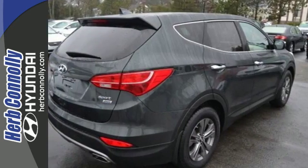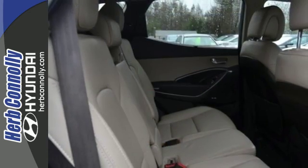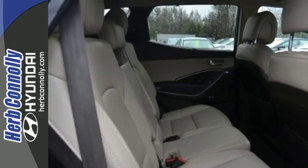With excellent safety ratings, the Santa Fe always has your back with the tire pressure monitoring system, keyless entry, and electronic stability control.